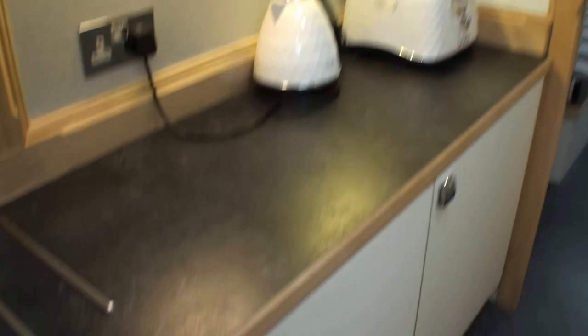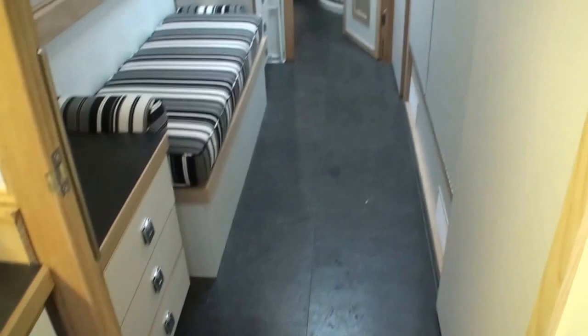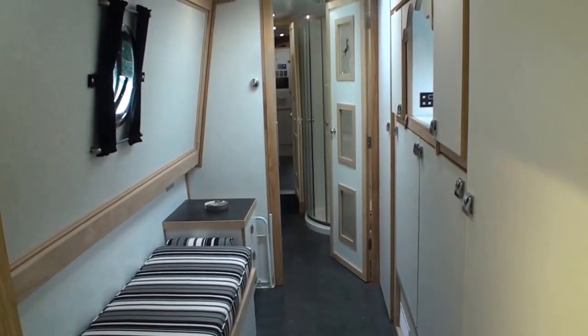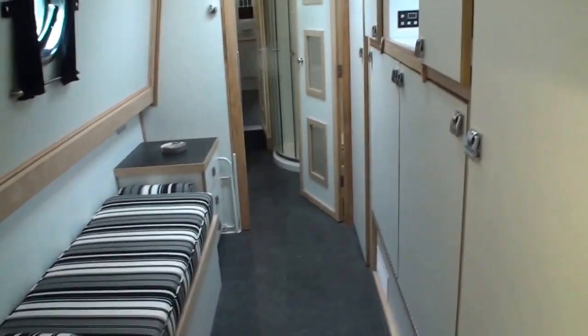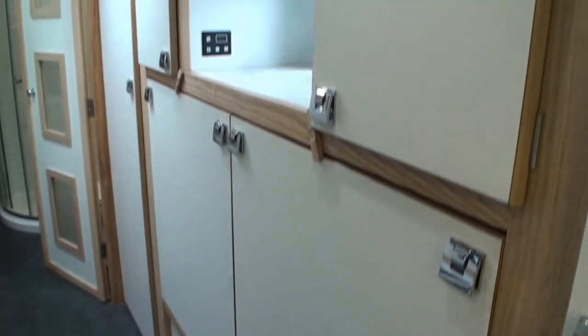The galley is very well equipped. You've got a built-in washing machine; underneath the counter here is a freezer, and next door to that is its neighbour the fridge. There's a microwave and oven next door as well. This is, by the way, an entirely gas-free boat.